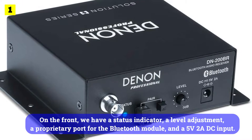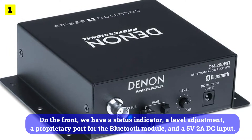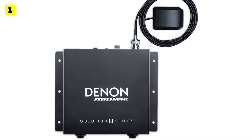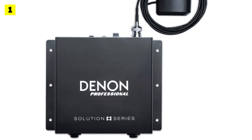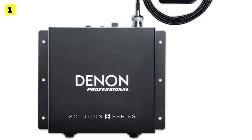On the front, we have a status indicator, a level adjustment, a proprietary port for the Bluetooth module, and a 5V DC input. A balanced XLR output and two unbalanced quarter-inch outputs are located on the back of the unit. You can use high-end gear with it if you want, though an adapter is required if you want to use it with a traditional 3.5mm jack.